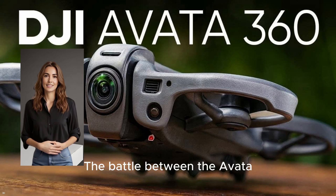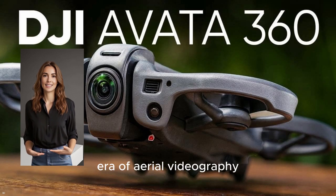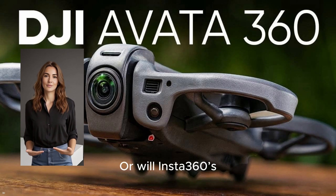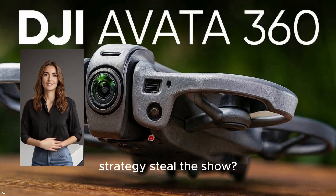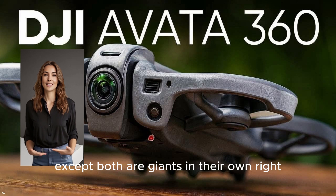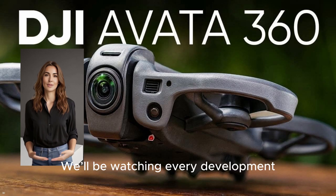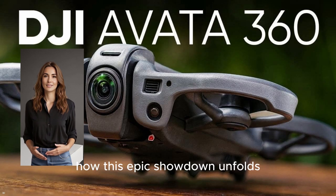The battle between the Avada 360 and the Insta360 Antigravity A1 will define the next era of aerial videography. Will DJI's established ecosystem and reputation for quality win out? Or will Insta360's aggressive marketing and first-to-market strategy steal the show? It's a classic David vs. Goliath story, except both are giants in their own right. One thing is for sure — December is going to be an incredibly exciting month for the drone community. We'll be watching every development, every leak, and every review to see how this epic showdown unfolds.